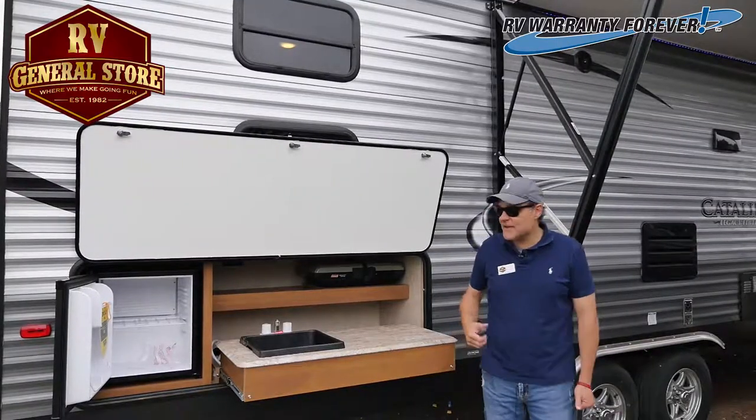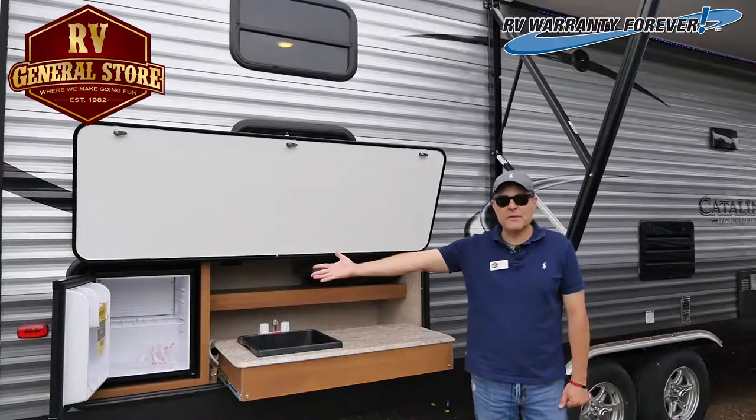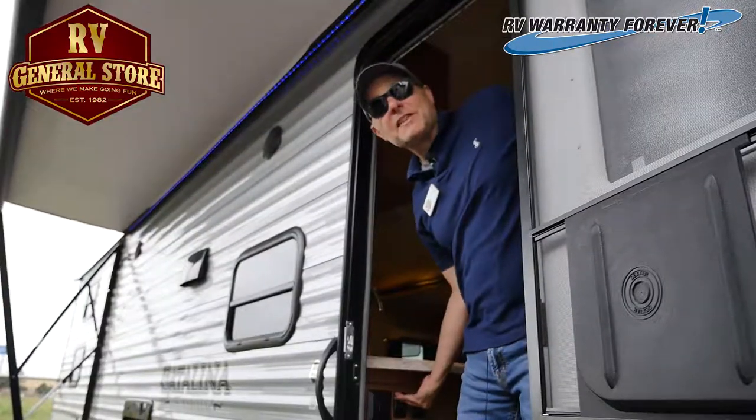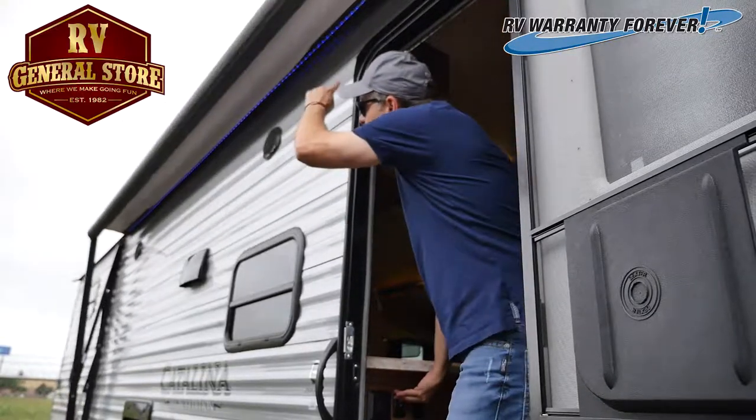This Coachman Catalina has an outside kitchen. It has a sink, a stove, and a mini refrigerator. This legacy edition Coachman Catalina has an electric awning and blue LED lights.